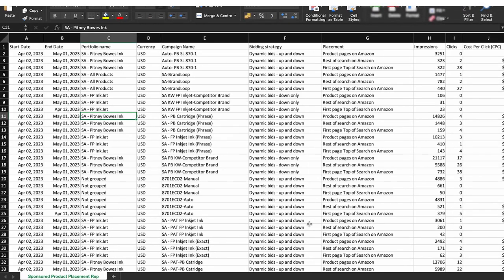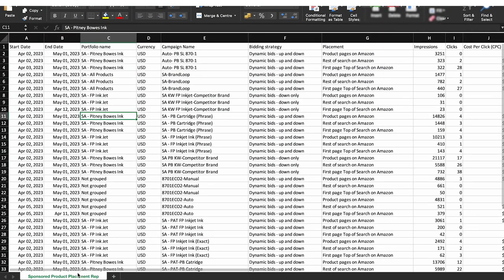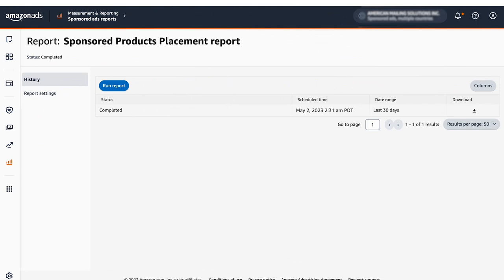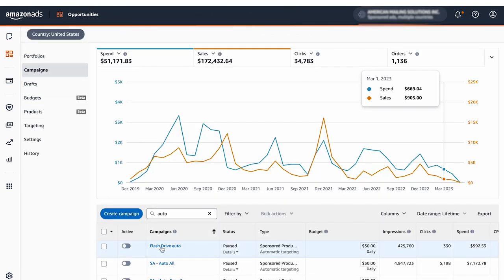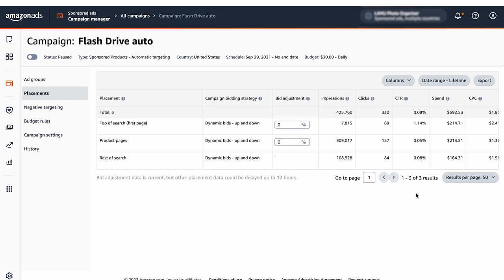To see what placements work best for your campaign, you can access the product placement report from the advertising reports tab on Amazon. By analyzing the data and identifying the best performing placements, you can set the appropriate placement bid multiplier between 0 to 900% to increase conversions and improve brand awareness. Identify which placements work best based on your advertising goals and bid higher for those positions. You can find performance-by-placement data by opening a campaign and clicking on the Placements tab.